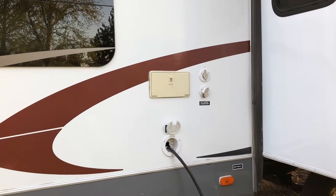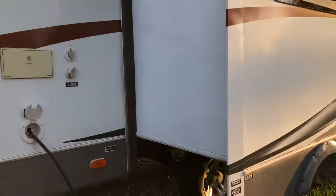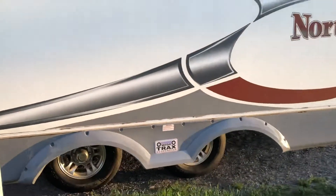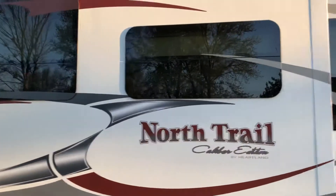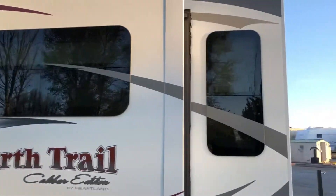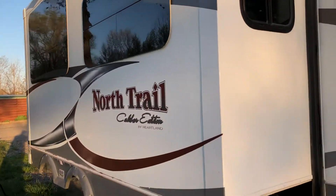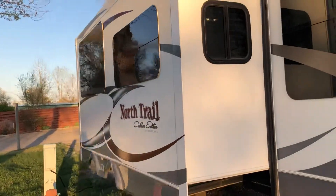On the other side of that hatch — more frameless windows. There's your outside shower with hot and cold. You'll notice that the windows on the slide are not frameless, but there's a good reason for that — those open up fully, so you can get lots of airflow through your camper, while you still get the sleek looks of all the frameless windows on the outside.